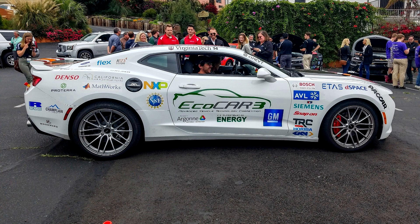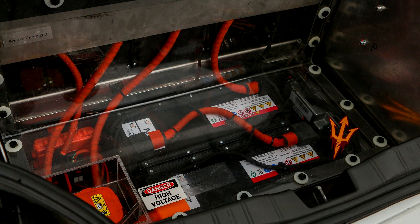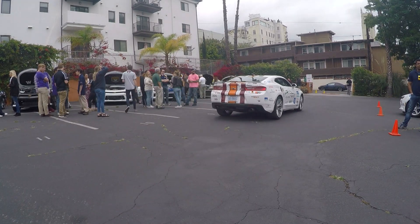From there, the cars were put to the test on performance, reliability, fit and finish, and cost to see who did the best job. Now, I'm going to drive Virginia Tech's car around Hollywood and see what the Camaro SS of the future could be like.